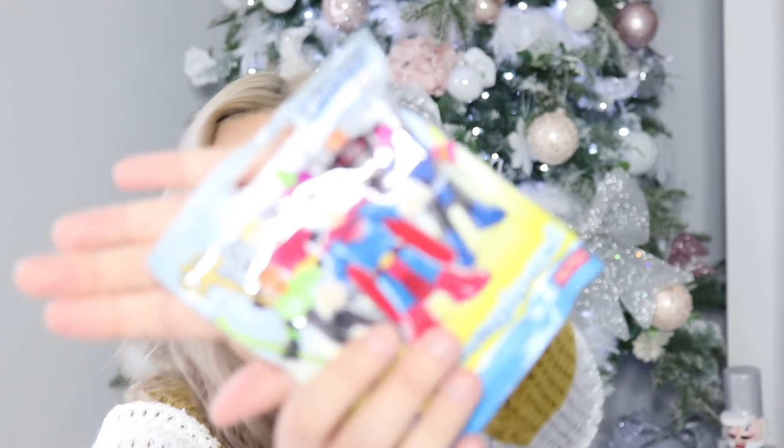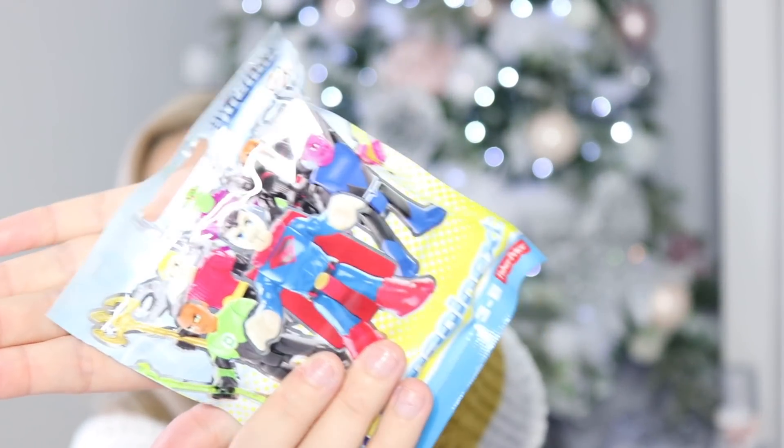The next item is the DC Super Friends Imaginext range from Fisher-Price, for ages three to eight. You get a Batman, Joker, or Superman — I'm not great with all these characters — but again this is really cheap. I think you get one figure inside and he can build it, and it'll keep him entertained on Christmas day for a little bit.